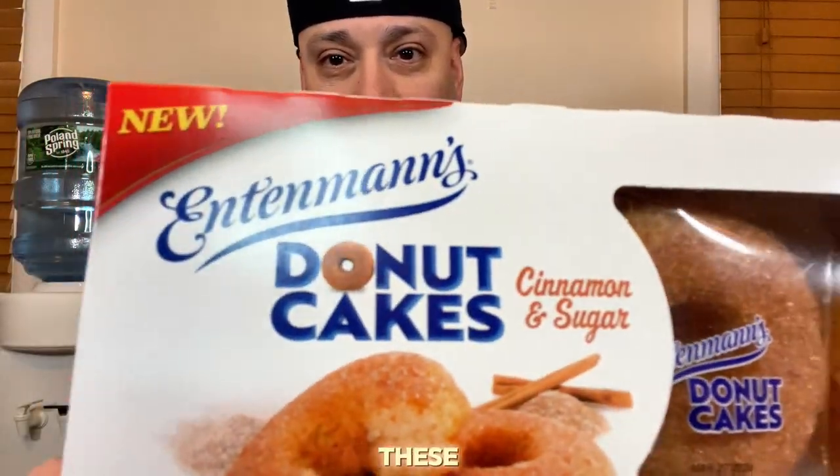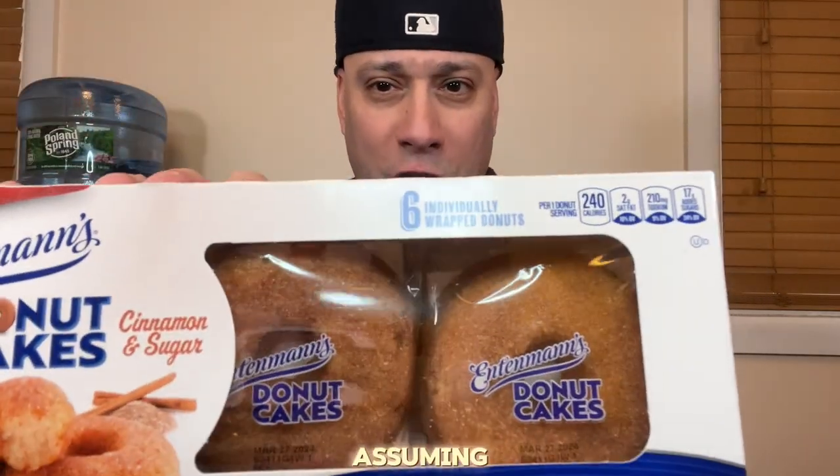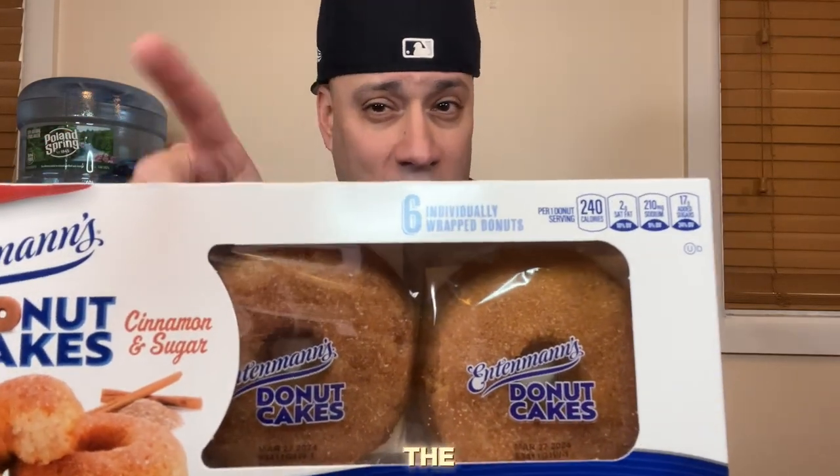I said, you know what, let me see what's down the goodies aisle because I always go down the chip and cake aisle just to see if there's anything new for me to try. And I came across these new Entenmann's donut cakes. Now these are the cinnamon and spice ones. They look like regular donuts, but I'm assuming they're probably going to be like the cakier kind. I don't know if this is going to be more like a cake that's in the shape of a donut.